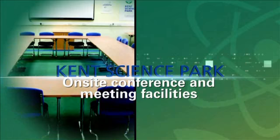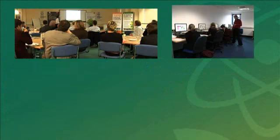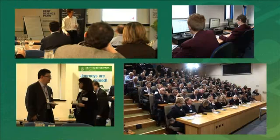Kent Science Park provides a unique and impressive venue for all types of meeting, networking, conference and training purposes.